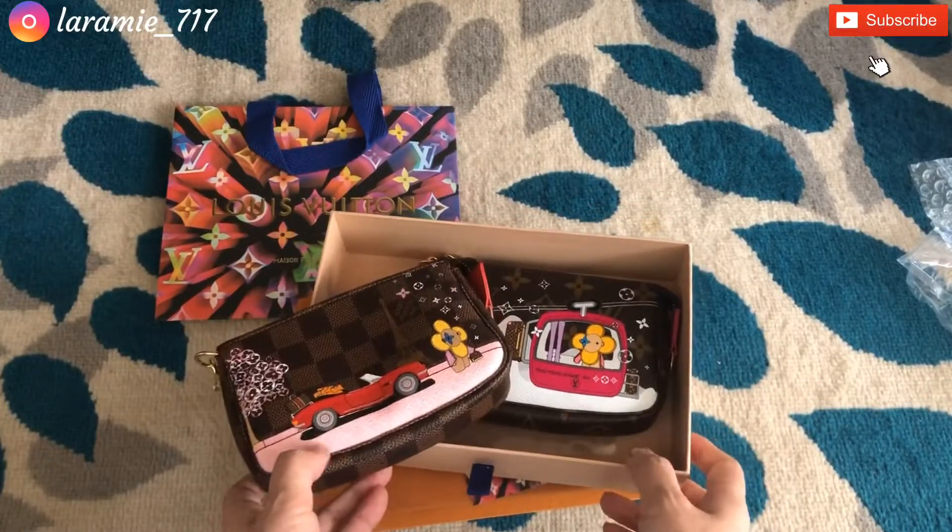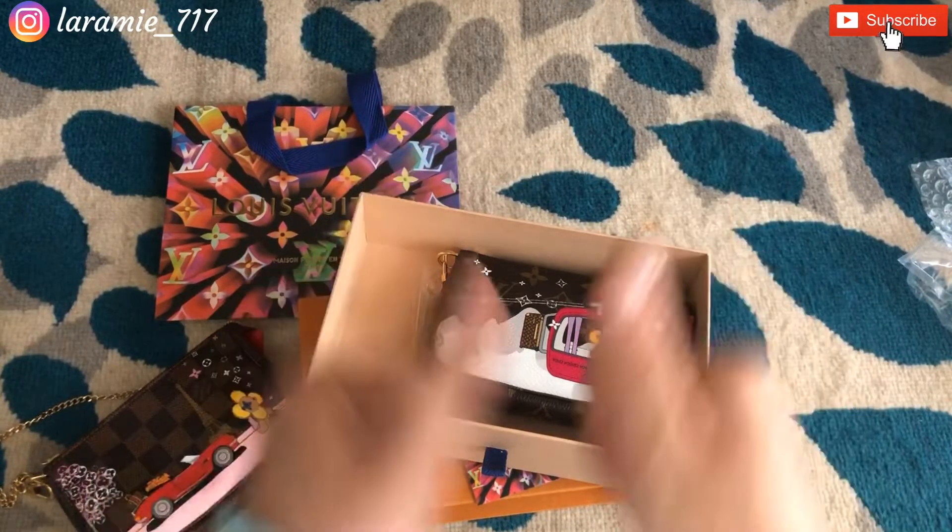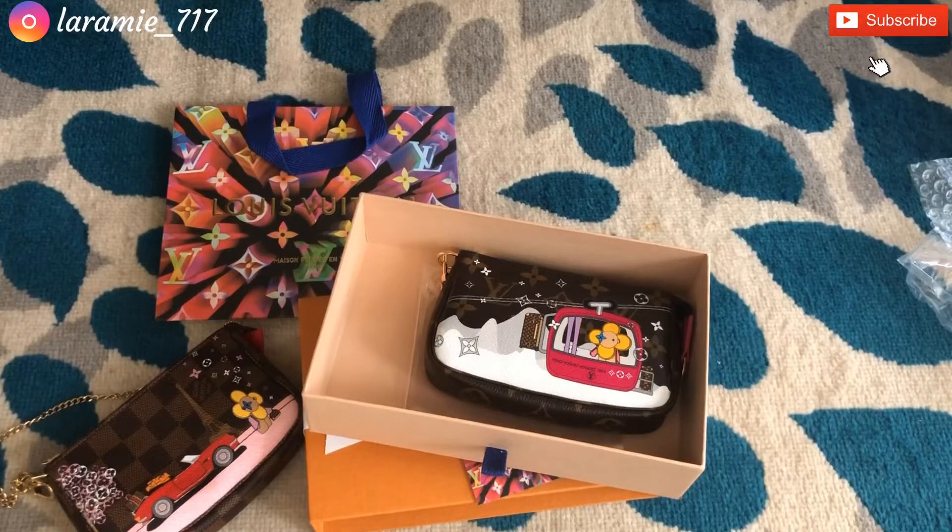Anyway, that's it for today! I hope you guys enjoyed this unboxing. If you like this kind of content, please don't forget to subscribe and give it a thumbs up — I would really appreciate it. Thank you for watching, see you next time, bye bye!